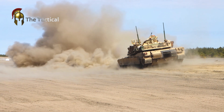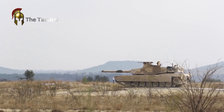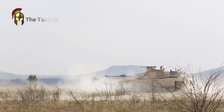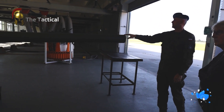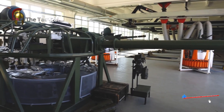The Abrams tank, a critical asset for both the United States and several allied nations, continues to undergo rigorous testing to maintain its status as one of the world's most advanced and capable main battle tanks. These software upgrades are part of an ongoing effort to ensure the platform remains effective and reliable on the battlefield.